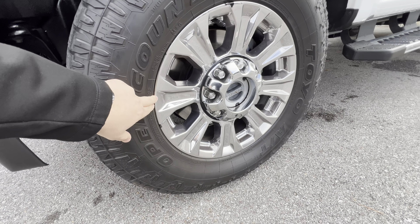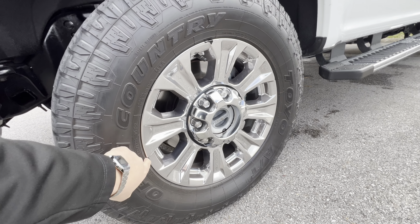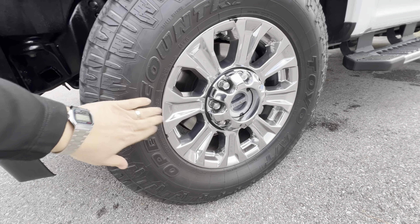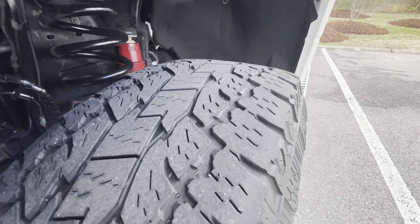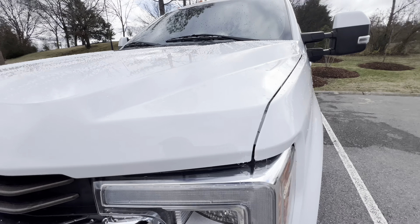The factory 18-inch wheels are in great shape — you'll see a couple small spots throughout the wheels, but they're super minor, no big deal. It does have Toyo Open Country tires on it. These are one of my favorite tires — I absolutely love them. You've got great tread life left in them as well.